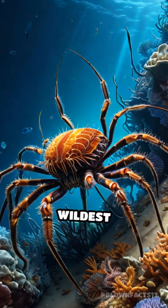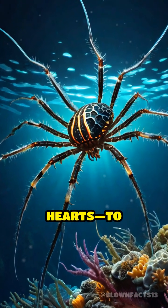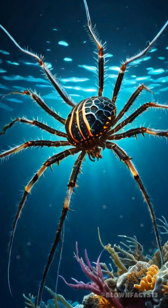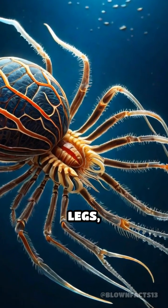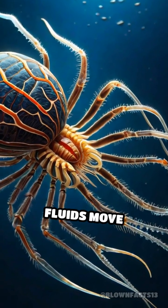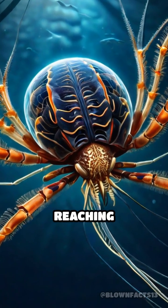But here's the wildest part. Sea spiders pump their guts, not their hearts, to circulate oxygen. Their digestive system extends into their long, spindly legs. So as food and fluids move through their bodies, oxygen tags along, reaching every cell.